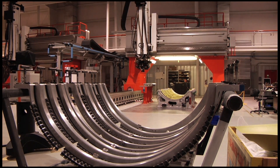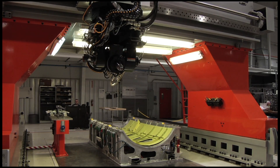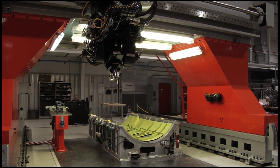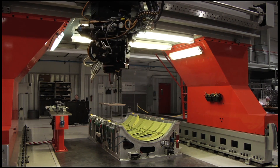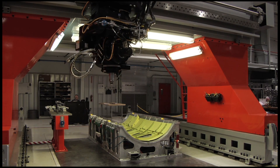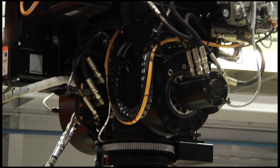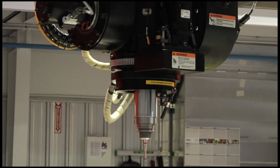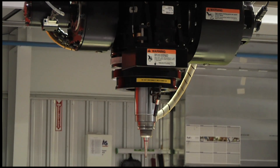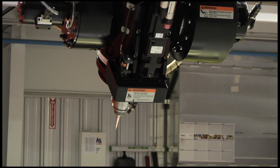On the Eclipse jet, friction stir welding replaces 60% of the rivets used to construct the plane, welding 20 inches of materials per minute, a rate 10 times faster than manual riveting. Each of Eclipse Aerospace's friction stir welding gantries can weld an entire aircraft in just eight hours. This process gives the airframe a solid, continuous join for improved structural rigidity while reducing the end weight of the jet itself.